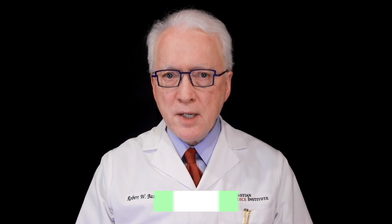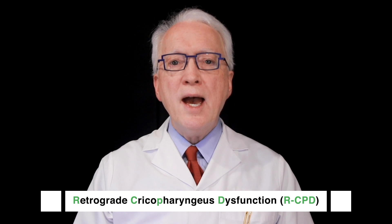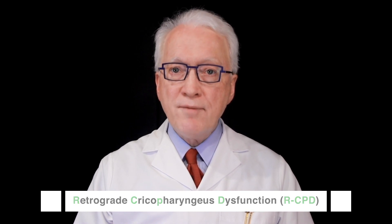Hello, I'm Dr. Robert Bastion of Laryngopedia and Bastion Voice Institute. You're probably watching because you can't burp and you experience severe daily misery because of it. RCPD, or retrograde cricopharyngeous dysfunction, is a major cause. As of the time of this recording, December 2020, I've treated nearly 400 people with this truly terrible condition. In case it can help you, here's a summary with a focus on symptoms.